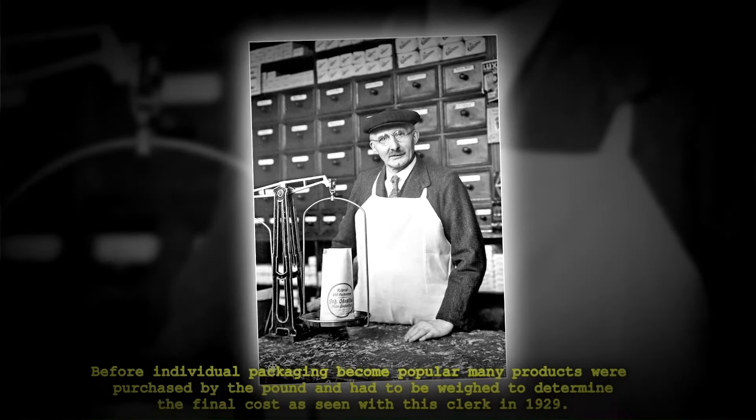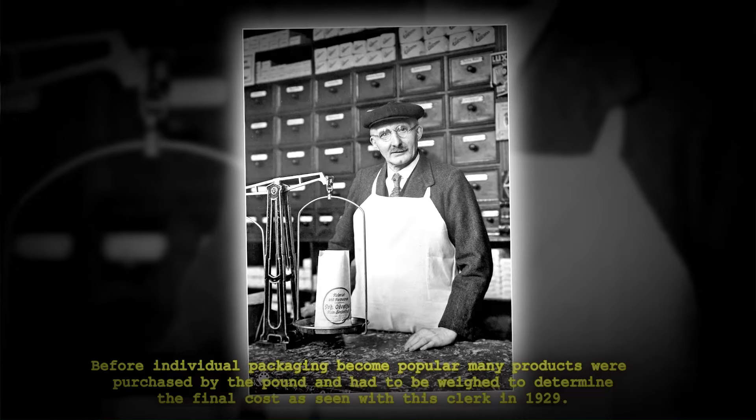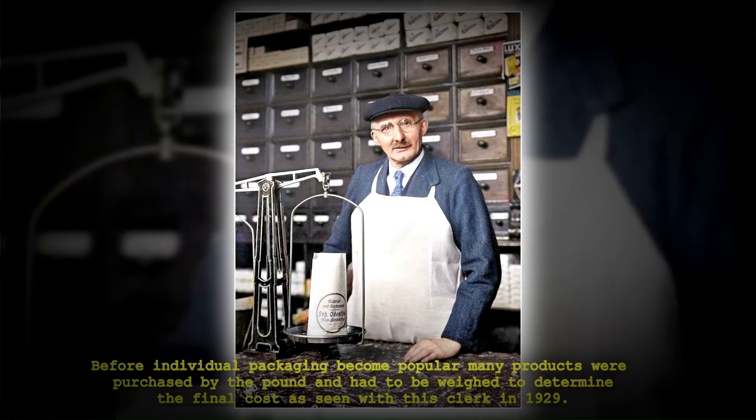Before individual packaging became popular, many products were purchased by the pound and had to be weighed to determine the final cost, as seen with this clerk in 1929.